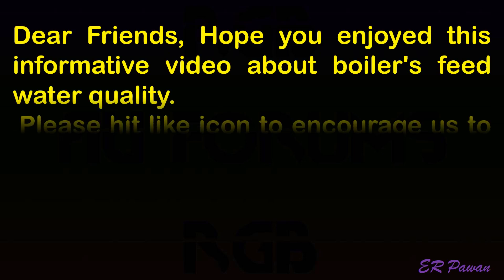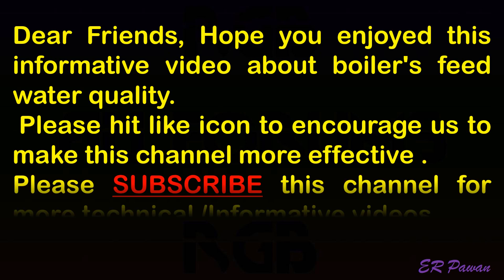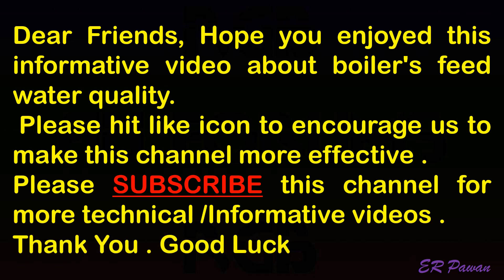Dear friends, hope you enjoyed this informative video about boiler feed water quality. Thank you and good luck.